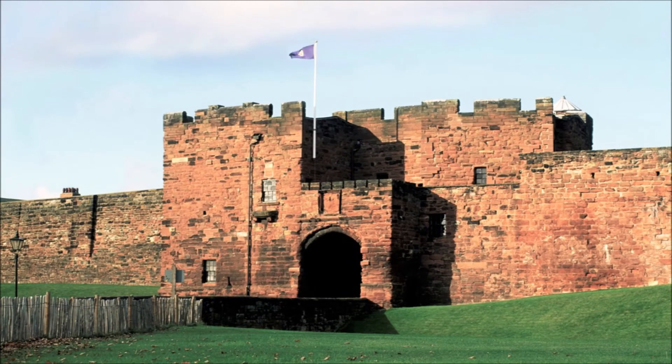Carlisle. Carlisle Castle is a medieval castle. Until England and Scotland were united, its location near the Scottish border made it very important. You can see this through how impressive the castle looks.